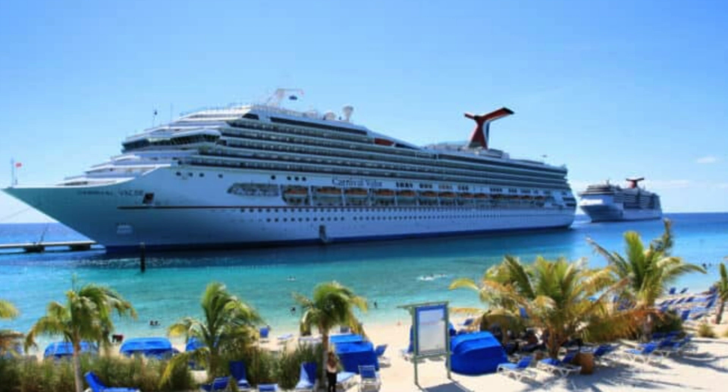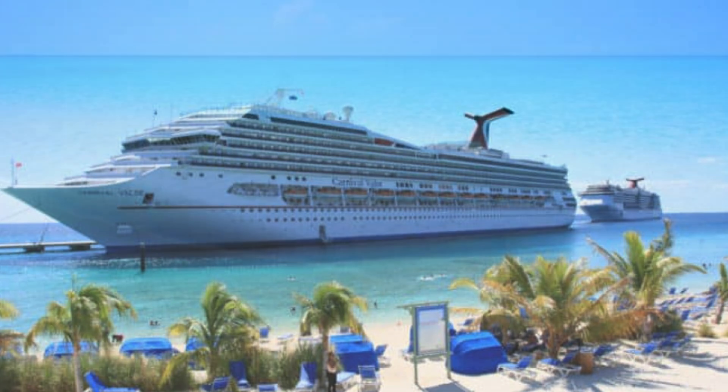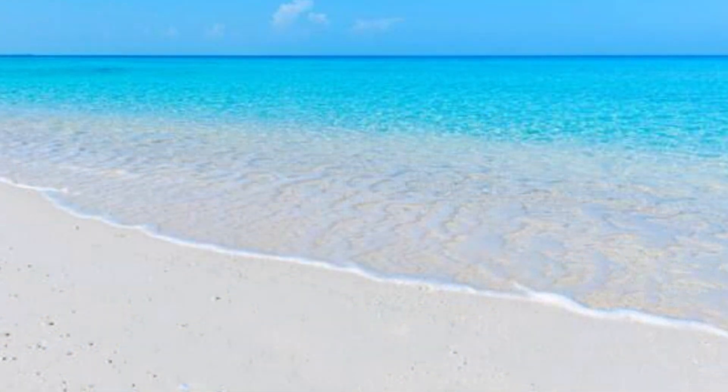Grand Turk's best places to stay: Those who aren't returning to the luxuries of a cruise cabin have a few options for overnight stays. With 34 rooms, the Osprey Beach Hotel is the largest, and provides a variety of services including a pool, water sports, dive packages, and Saturday night barbecues. The privately owned Turk's Head Inn is located on a tree-lined street in Cockburn Town, occupying a distinctive turquoise-shuttered structure just steps from the coast, with exquisite rooms plus a restaurant and bar in a beautiful setting.